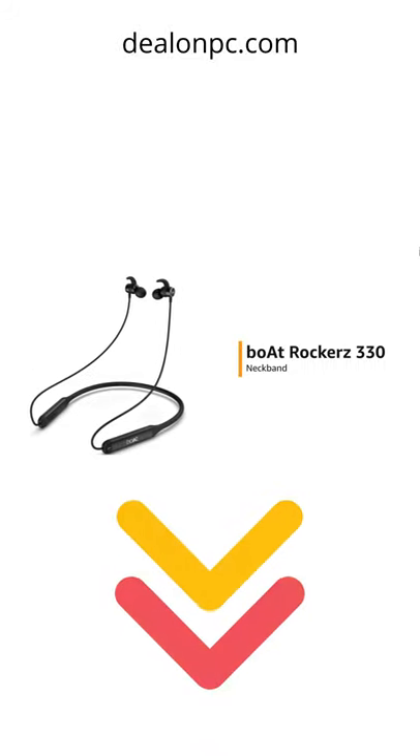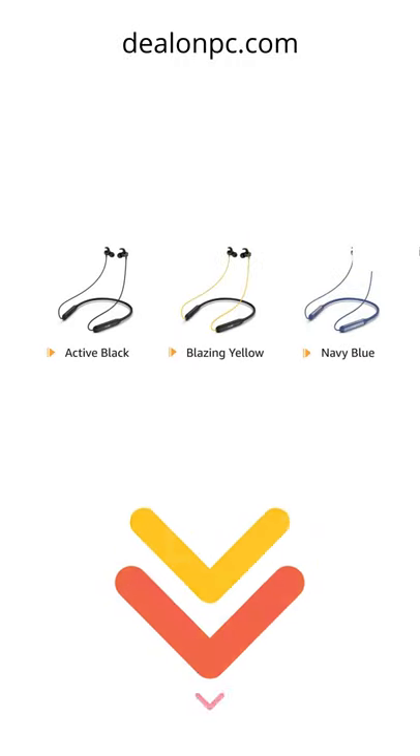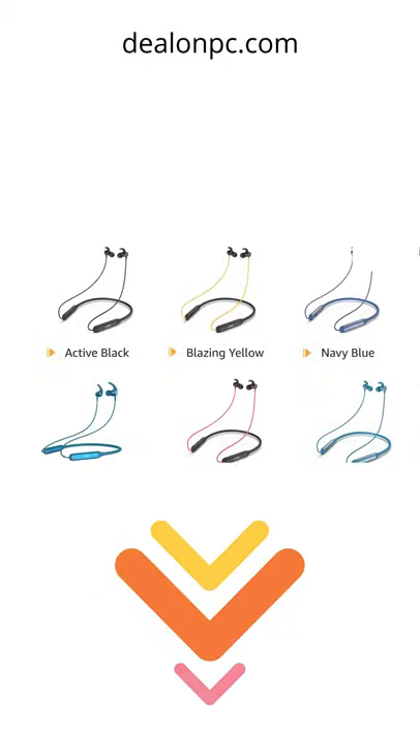Presenting Boat Rockers 330 neckband. It is available in active black, blazing yellow, navy blue, ocean blue, raging red, and teal green color variants.